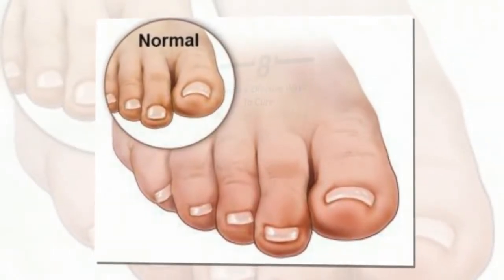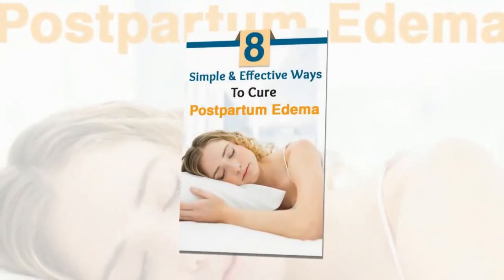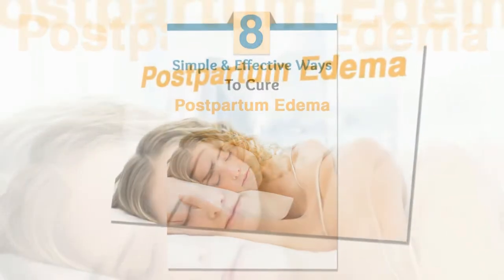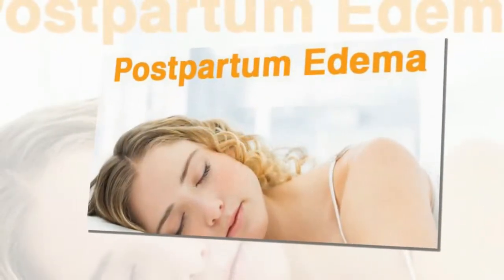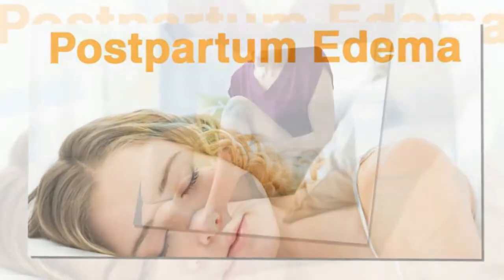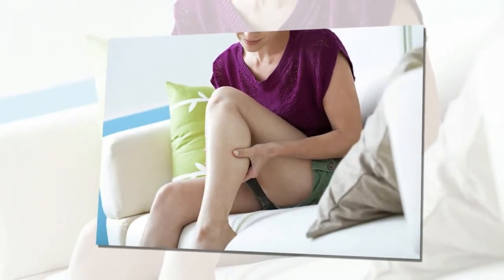Remedy 2: Get moving. If you happen to sit or stand still for a really long time, edema has a tendency to aggravate because the fluids remain stagnant in your body's tissues. Therefore, do not sit or stand for a long time.